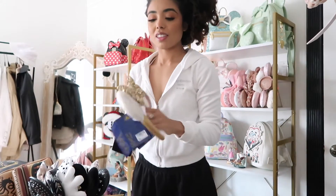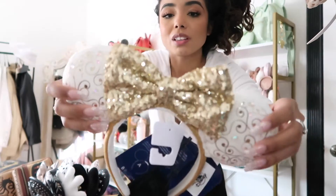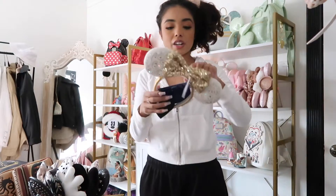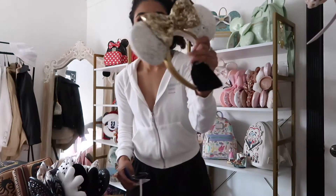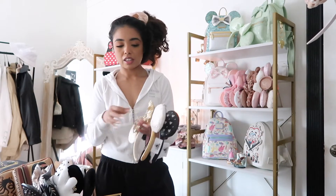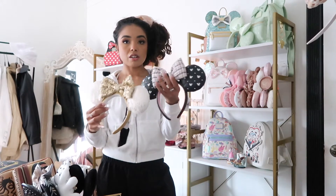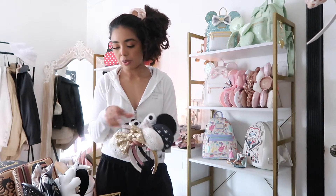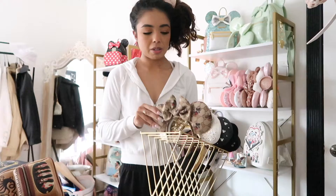Oh my gosh, I forgot to show you guys — I actually got the 50th Anniversary ears! They're so pretty, like velvety, and they freaking light up. Game changer, I love them! I'm going to take the tag off. There's a charger so I'll keep it attached until I use them. I think I'm going to put together the girly kind of ears — the Chanel ones, these, the classic black and white ones, my bubble bar one. I love these designer ones.